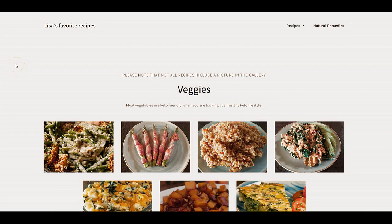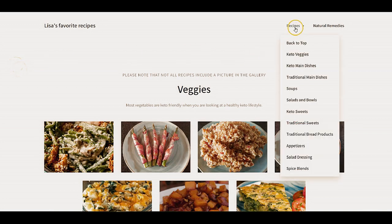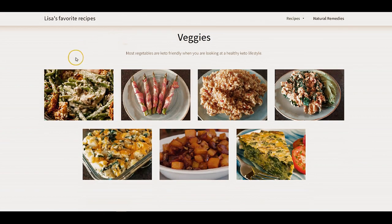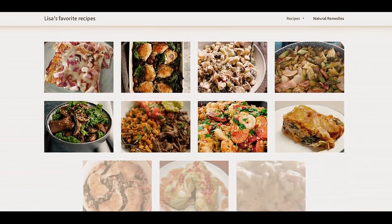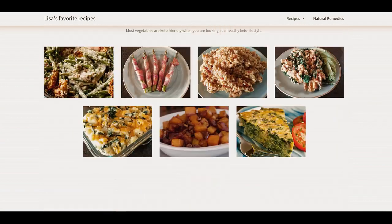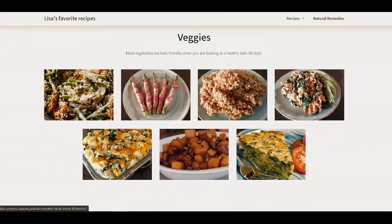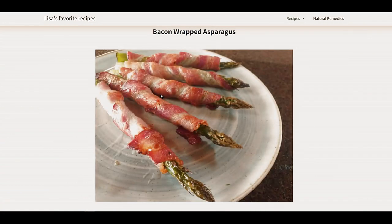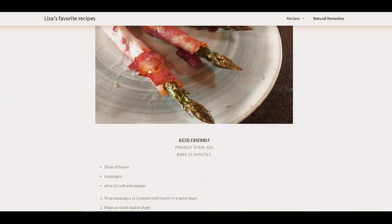Here's the website — this is what you see when you first come in. There are recipes, and I have a drop-down menu where you can easily go to the different topics. I also have natural remedies, which takes you to a page where I collect all my little remedies. The first page is categorized between veggies, main dishes, soups and salads, etc. Each one of these pictures you can actually click on, and it'll take you to the recipe. This is a free website, so it's limited in what you can do with it, but it works pretty good for what I need.